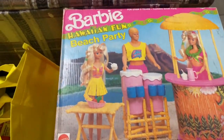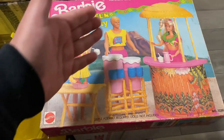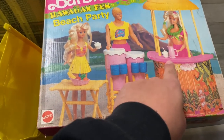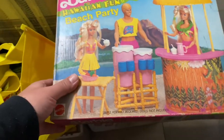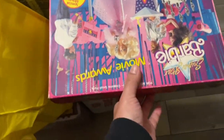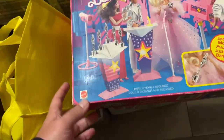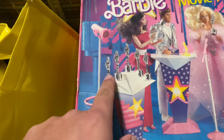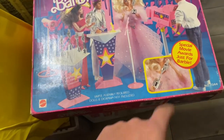Here are some of the sets she picked up. We got the Barbie Hawaiian Beach Party — it's like a tiki bar playset. You got the bar, the cups, the piña colada, the bongo drums — everything is sealed, which is nuts. The box is open but everything inside is sealed, never been touched. This is the other set — the Movie Award set. Again, the box was opened but everything inside is sealed. You got those Academy Awards type of things since it's the Movie Awards set, which is pretty cool.